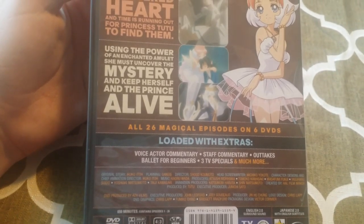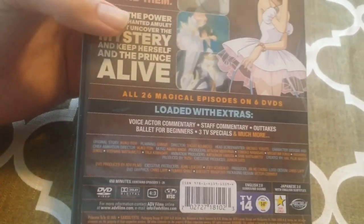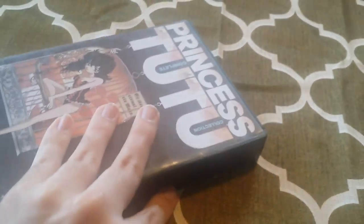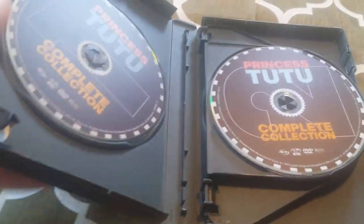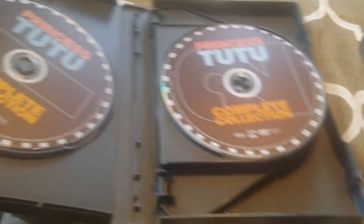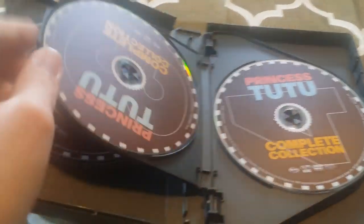It's got really good extras on here. The back cover reads: "Darkness hit the pieces of her beloved's shattered heart, and time is running out for Princess Tutu to find them." So this has a really dark overtone, and it's something that I really enjoy about it. But I do also enjoy the Magical Girl genre that goes on here — this is very well done all around. So let's get this opened up.